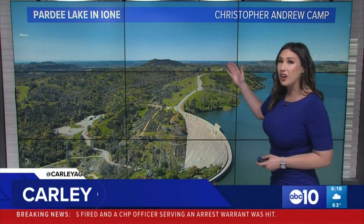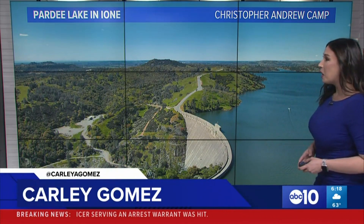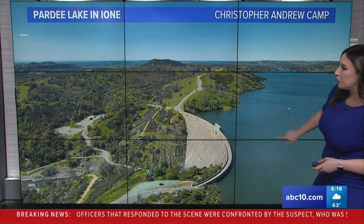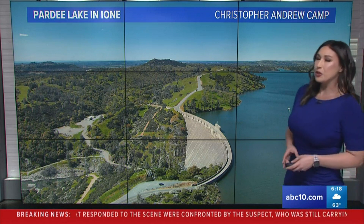As we know, a lot of the reservoirs are full out there. And take a look at this one — Party Lake, this reservoir — sent in by Christopher Andrew Camp. Thank you so much. Wow, beautiful. You can even see the boat out there. It is gorgeous.